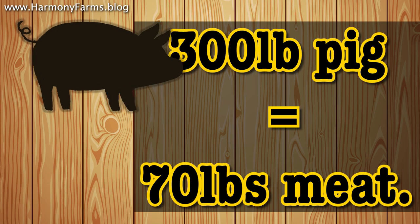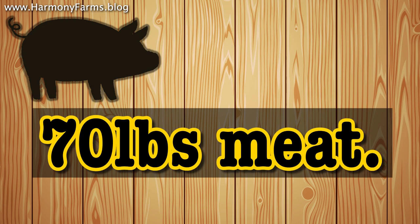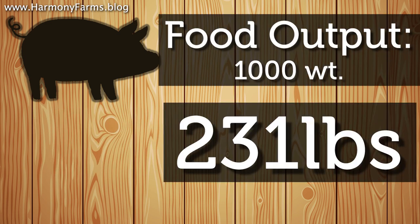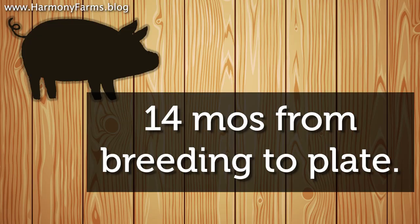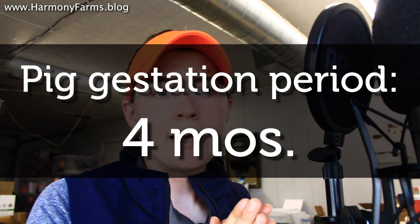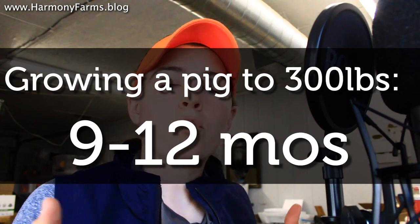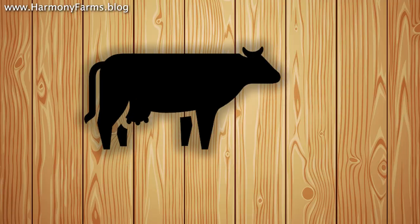Moving on to pigs: a pig that finishes out at 300 pounds, you can expect 70 pounds worth of packaged meat. That works out to about 231 pounds worth of meat per 1,000 weight of pork. From breeding to plate you're looking at about a 14-month time period. Pigs have a gestation period of three months, three weeks, and three days, and once they're born it takes around 9 to 12 months to grow a pig out to 300 pounds.